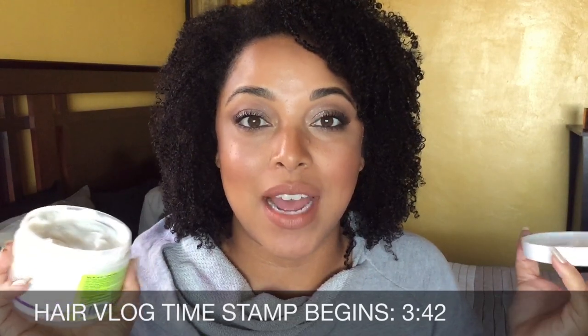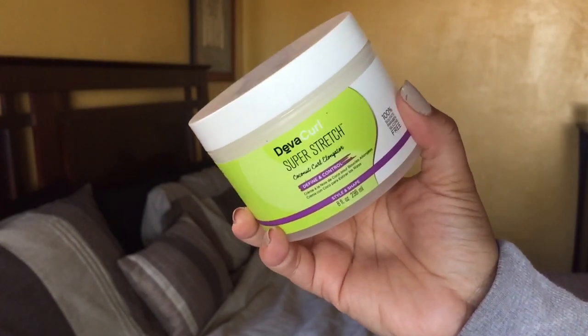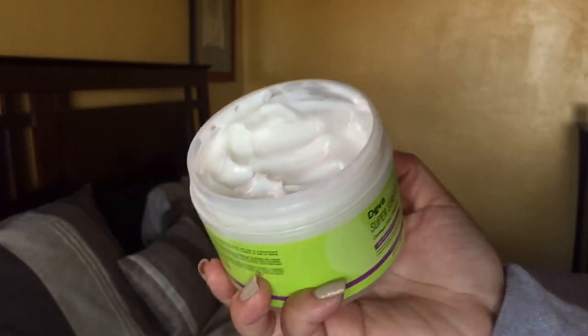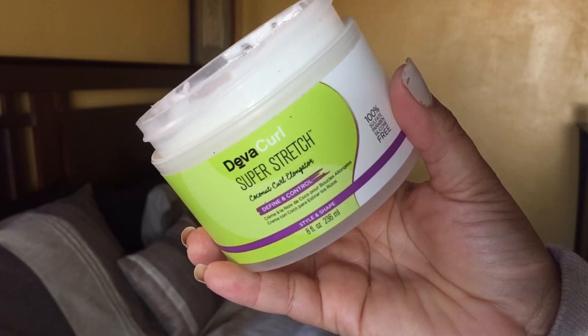Let's talk about the details — the things that will never change. You get eight ounces of this product and it defines and controls your curls, so this would be your styler. I love creamy stylers and a little bit goes a long way. I've used this a couple of times and I have some footage in this video that I'm going to show towards the end. If you have super curly hair and want stretched curls without losing definition, this multi-use styler has your name all over it — that's what Diva Curl is saying.